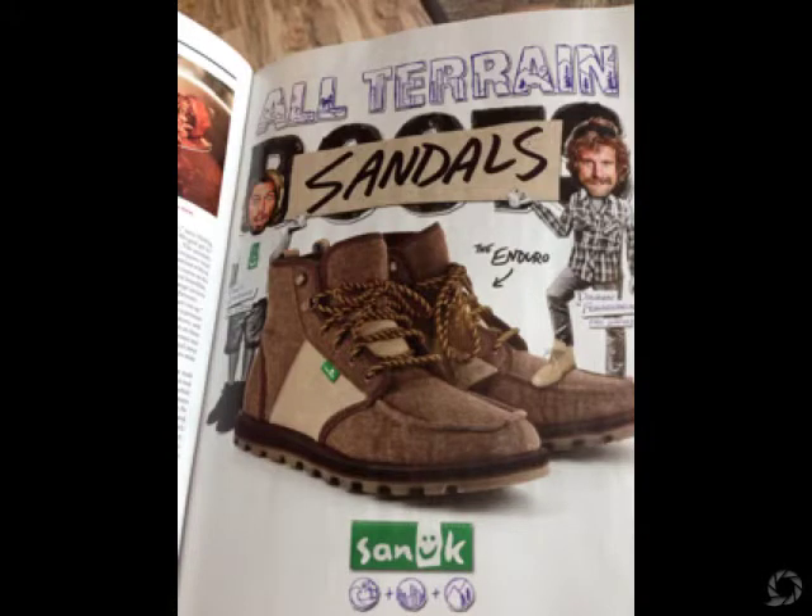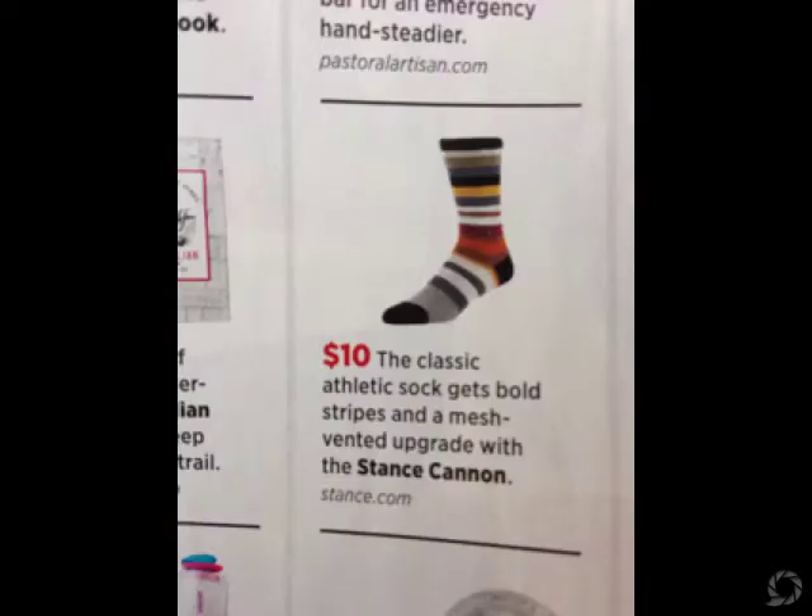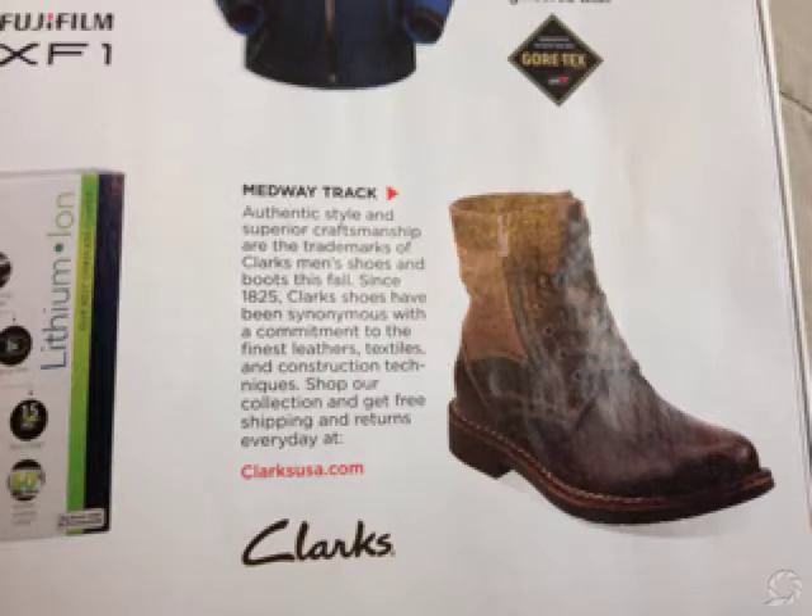These look pretty cool. I'm gonna check these out to see if they're waterproof — the Sanuk boots. Some cool socks. These Clarks look kind of cool too because they have laces and a zipper, but they look kind of heavy so I don't know if I'd like that. I really want something kind of light.